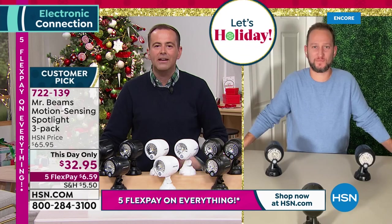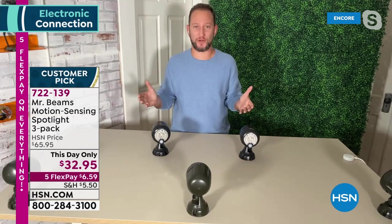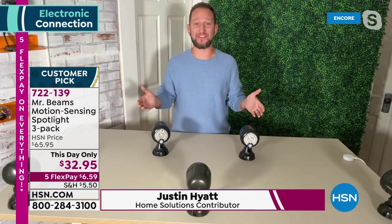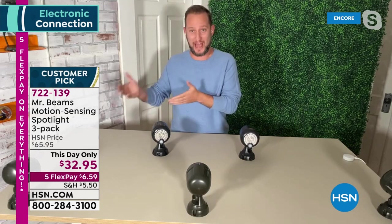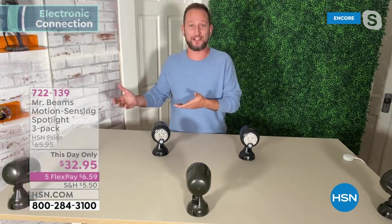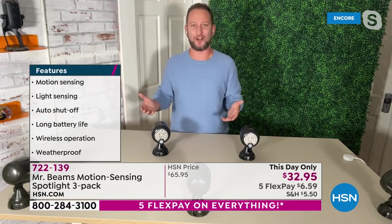Our special guest is Mr. Justin Hyatt — Justin, it's great to see you. We've always loved Mr. Beams, but this offer — I never remember having the triple pack for this low of a price. Yeah, lowest price we've ever done — customer pick. You obviously love these because you hate the dark. Nobody likes the dark — it doesn't feel safe. We want to be able to come to the house and actually have light. Speaking of dark, it's getting darker earlier — so this is a perfect time to be picking these up. By the time you get home, is it dark? Now you can have a light just about anywhere you want it. Mr. Beams is number one in the whole entire category of motion activated security lighting.